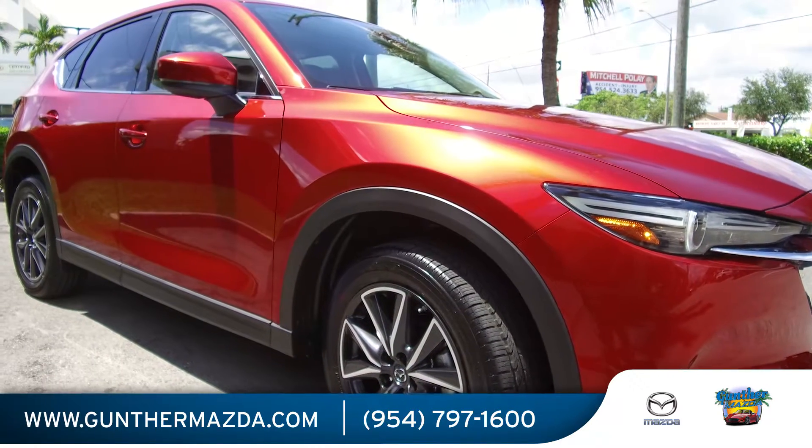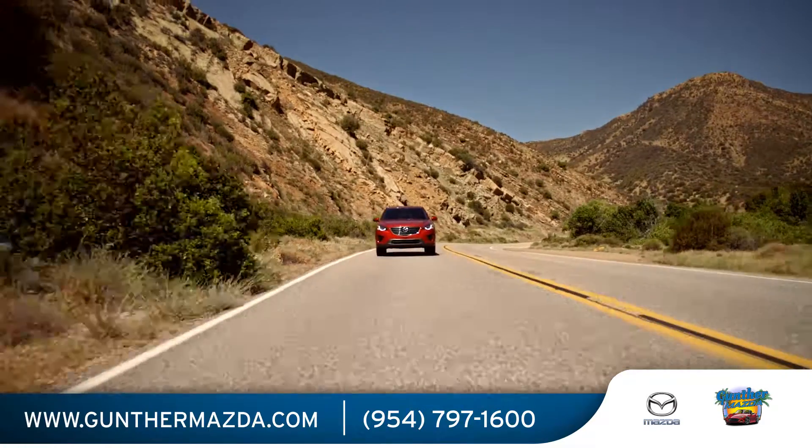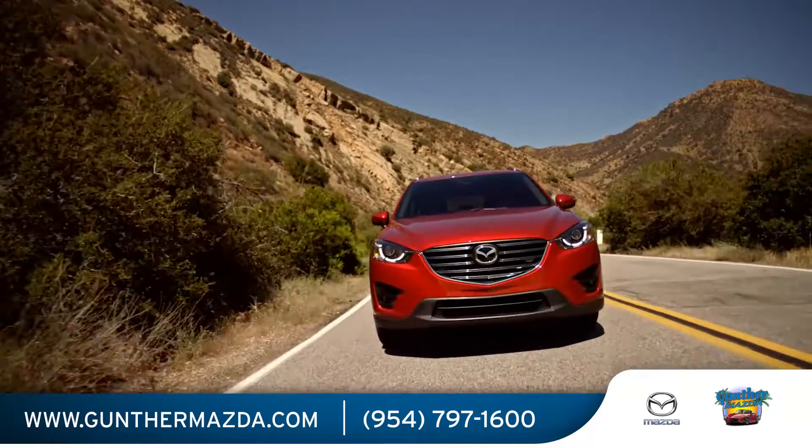The 2017 Mazda CX-5 is a well-rounded compact SUV with incredible performance. Few crossovers this inexpensive are this much fun.